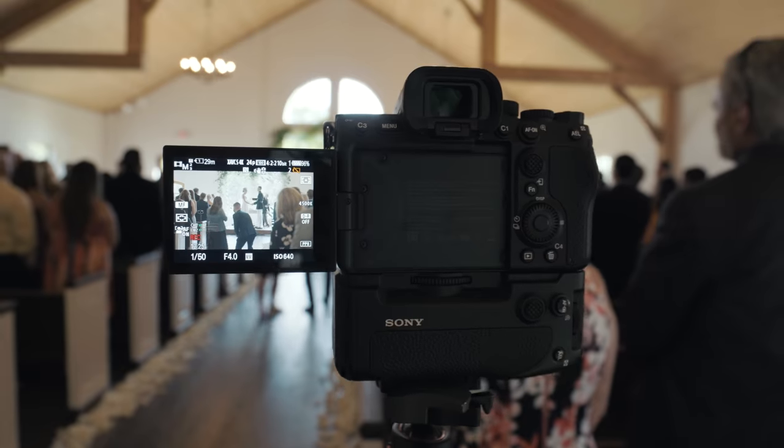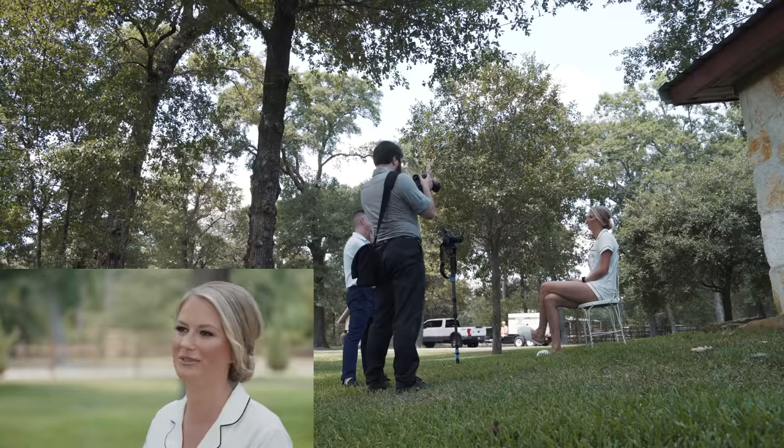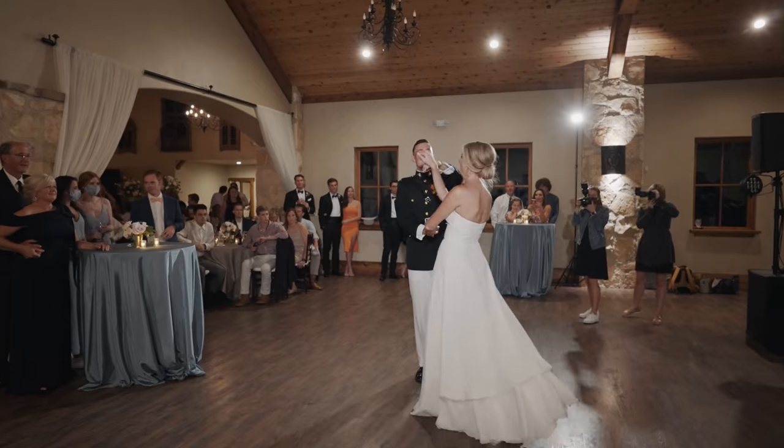My friends at Sony were able to send me an advanced copy of this camera. This is a full production model, final firmware, and I'm going to put it through its paces at a real wedding. Beyond excited about this.